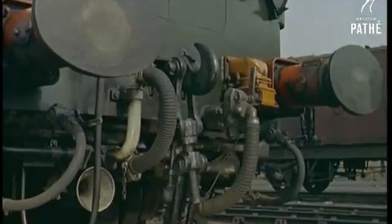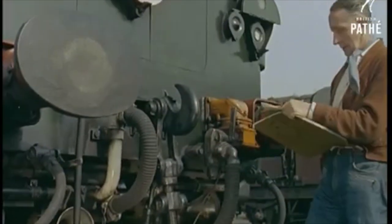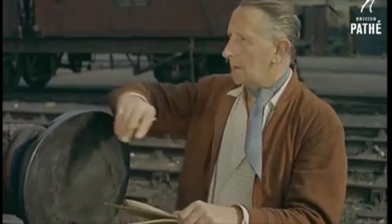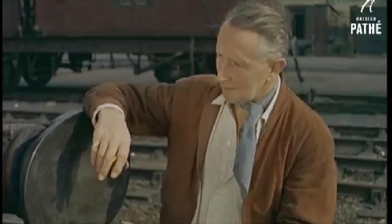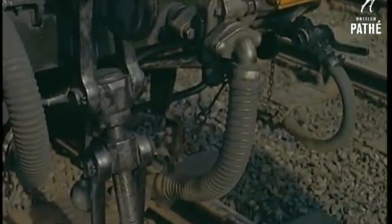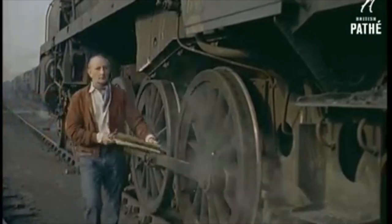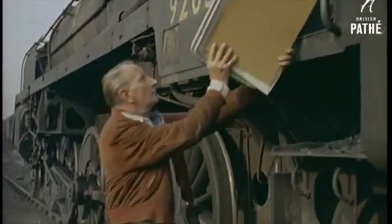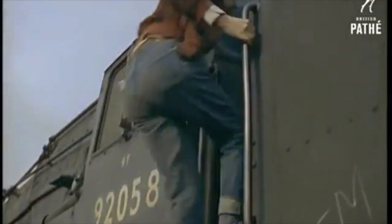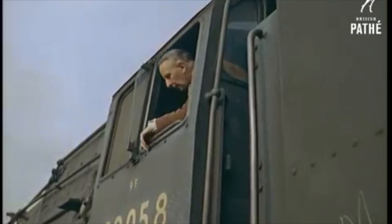The closer one gets to the locomotive, the more one becomes aware that it is an exceedingly complex piece of engineering, but Cuneo's lifelong enthusiasm for trains stands him in good stead. Apart from being a top flight artist, Cuneo is also a practical man, which is a distinct asset when he wants to get an engine into the exact position he wants. He just climbs aboard and drives off under his own steam, so to speak.